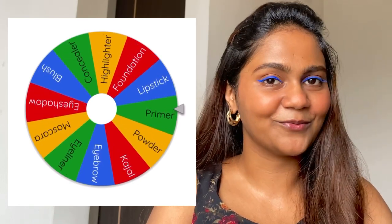Okay, it's primer. So over my blush I'm going to apply a primer. I'm going to use this NYKaa Prep Me Up Face Primer.